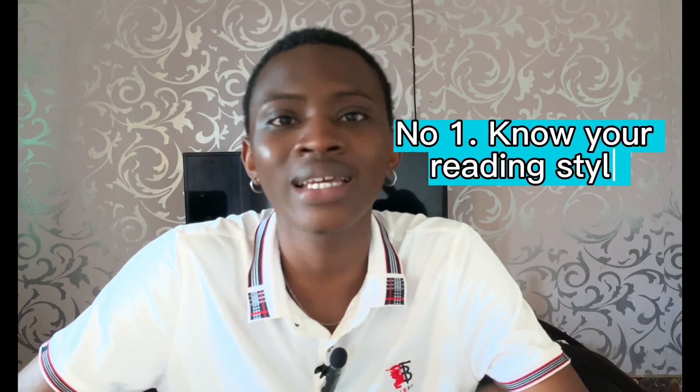My number one tip is to know the kind of person you are and know what method of reading suits you. Are you the kind of person that can read where so many people are around? Are you the kind of person that has to get to a quiet environment before you can read and understand? Or are you the kind of person that has to play music or eat something before you can understand what you are reading? Take two or three minutes to sit down and understand the kind of person you are.